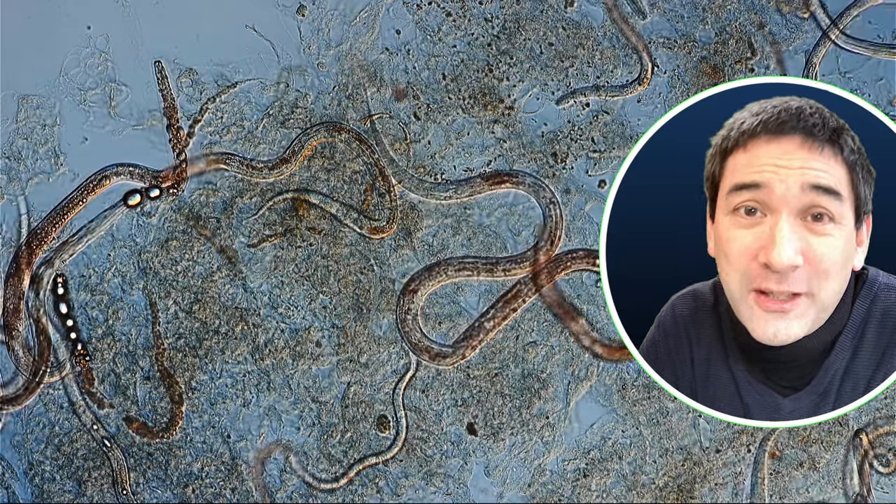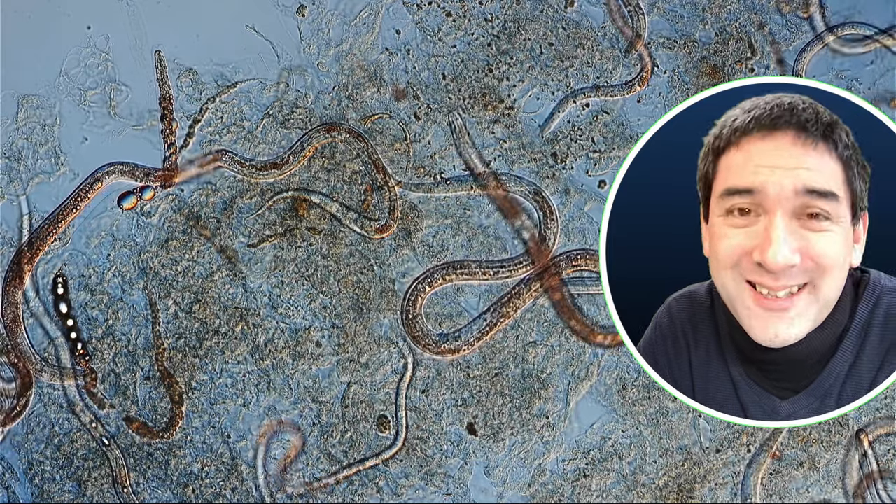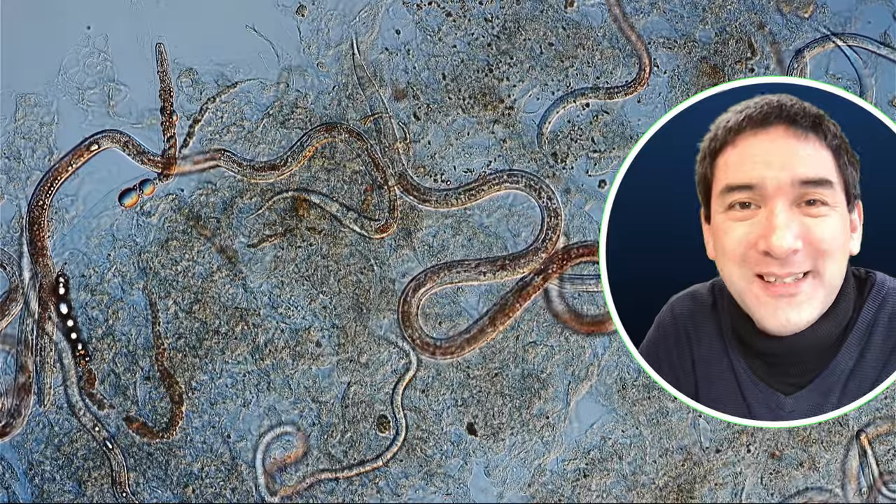I can understand that not everyone might like these worms, but still I consider them very fascinating. I wish you all the best. Happy micro-hunting. As always, see you around next time. Bye-bye.